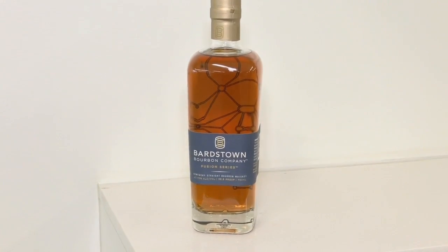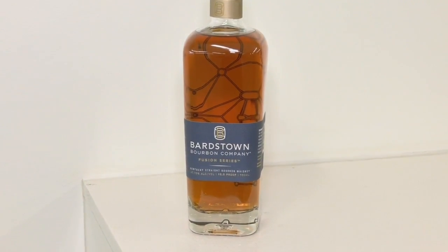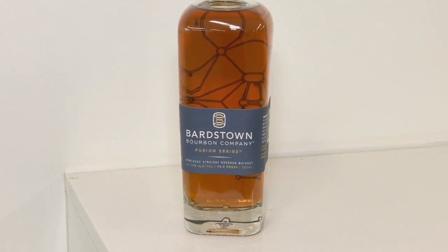Bardstown Bourbon Company distills its whiskey at its Bardstown location. This will be its second location. Lots of work to be done still inside there, but it is expected to open sometime next summer.